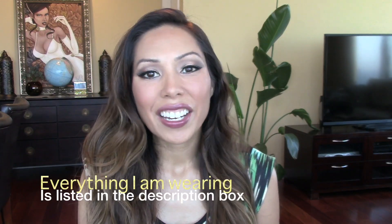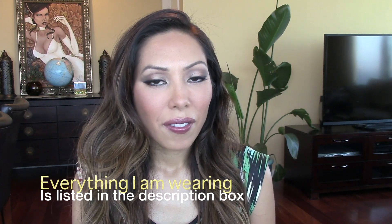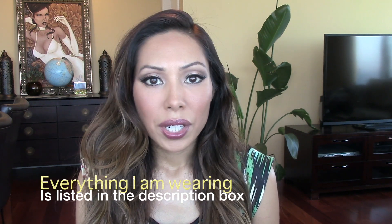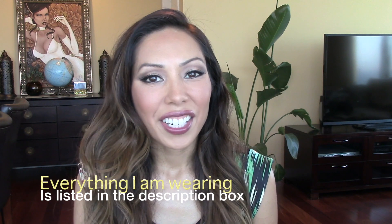Hi everybody, it's Jennifer and I am late as usual on my monthly favorites. For the month of April, I just wanted to share with you some things that my friends have asked questions about, and I'd rather just tell everybody what I use. So keep watching.